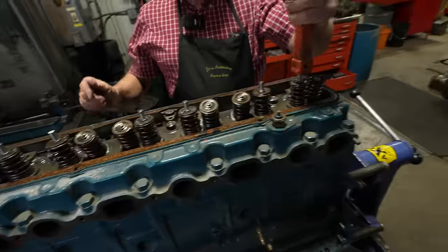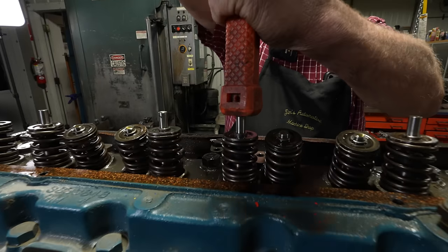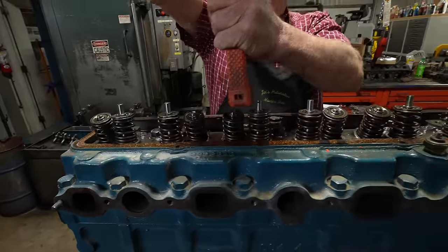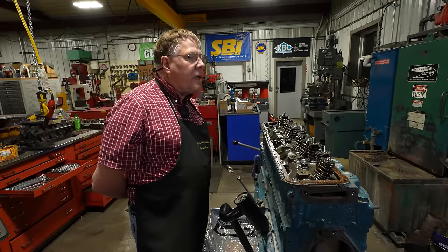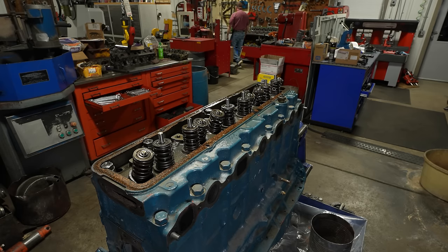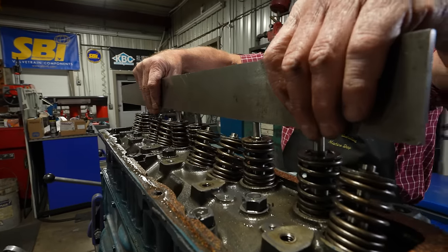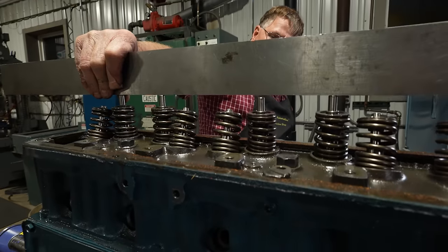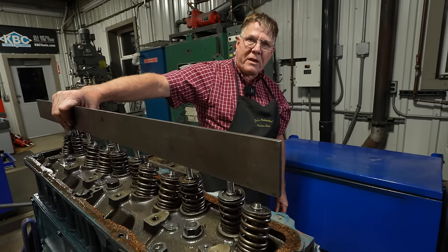That valve is stuck. I can pop that one, I can pop that one down, but that one is solid. Let's get the head off and take the head apart and see what we find on that valve. Let's put a straight edge across there — it's stuck open a little bit. At this point that valve is either stuck open, or it may have held open and the piston came up and kissed it and bent the push rod.